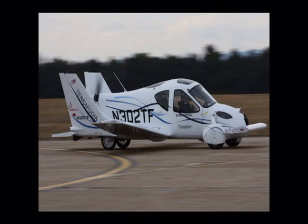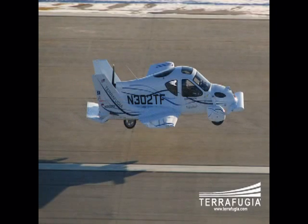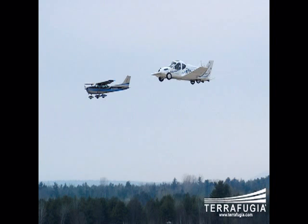Once it has arrived at a suitable take-off spot — an airport or an equally sized piece of private land — it can fold down the wings, engage its rear-facing propeller, and take off.